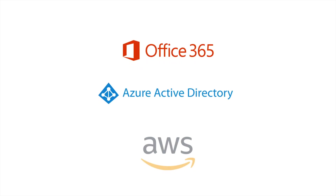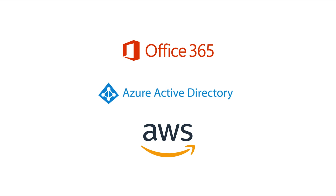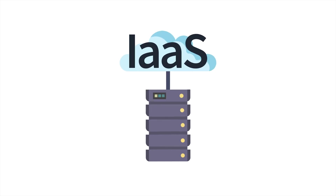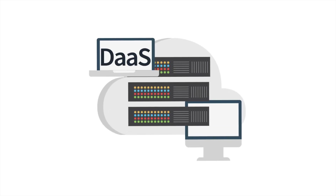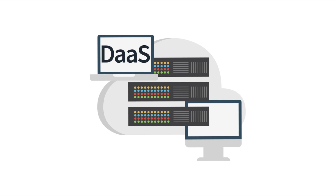Think of SaaS as things like Office 365, Azure AD, or the AWS Management Console — accessed from a web browser with everything hosted in the cloud. IaaS involves creating networking applications in the cloud, including routers, switches, firewalls, and everything else you need. PaaS deals with the actual deployment of applications via the cloud, including intelligent infrastructure provisioning and continuous code delivery. DaaS allows administrators to provision customized desktops to users, complete with provisioned SaaS applications and storage.